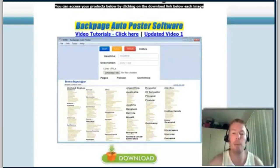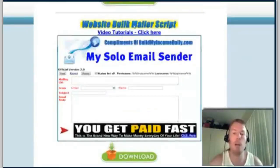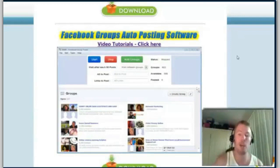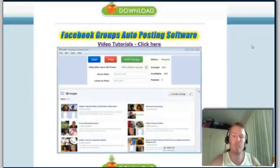Just to show you briefly what it is: you've got a Backpage auto poster software, a Facebook Groups auto posting software, and a website bulk mailer. But this is the key one right here — the Facebook Groups auto poster — that's why this strategy is so cool. The product that we are selling goes hand in hand with the strategy because the Facebook Groups auto poster is what we use to get people contacting us.